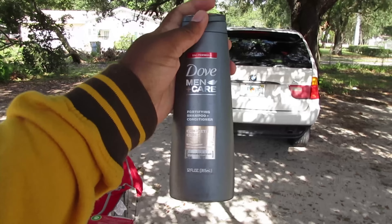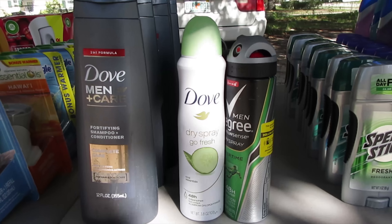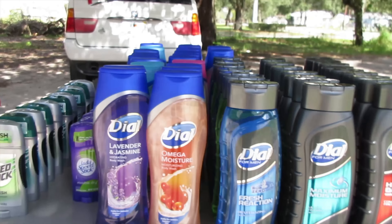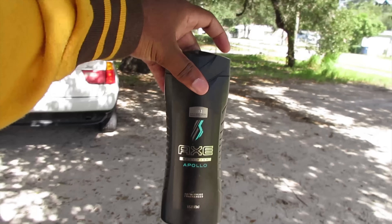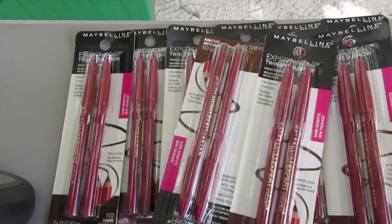A customer comes up asking about tissue — five dollars a bag. Alright guys, I have everything set up now. The reason it took me so long is because people were coming up while I was setting up and buying stuff. I'm about to go ahead and break down what we sell everything for.